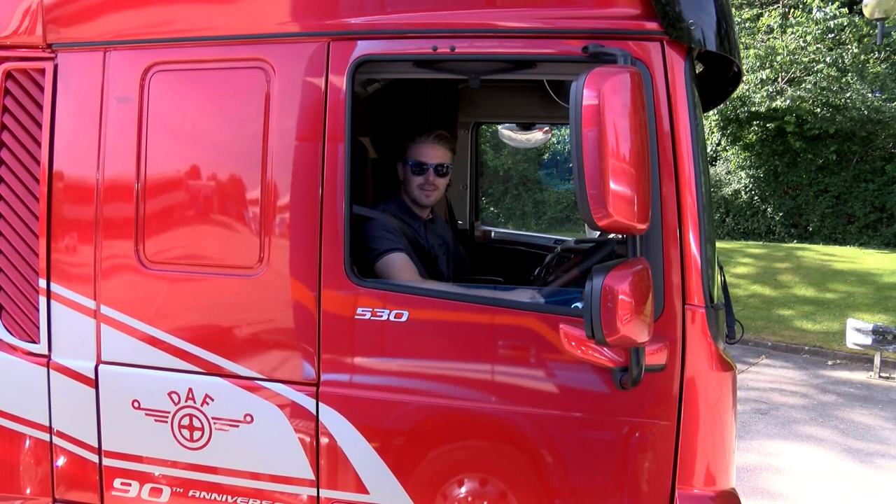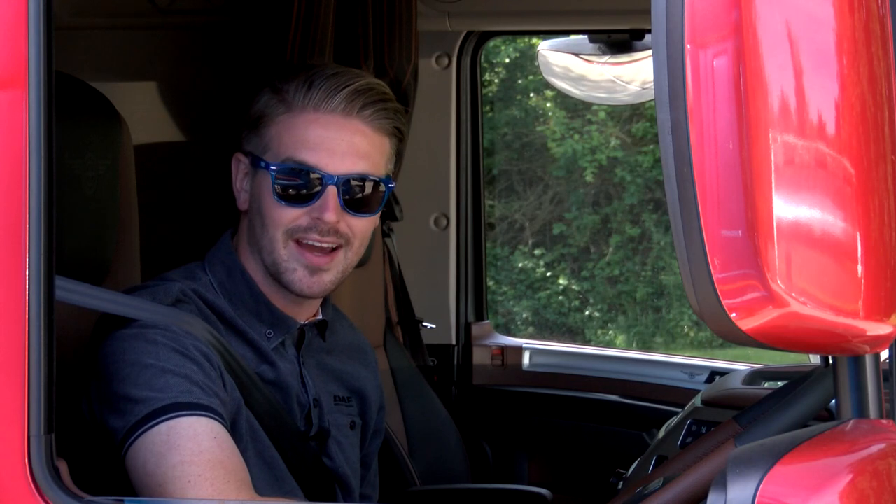2018 marks the 90th year of company operations for DAF Trucks, and to celebrate this special occasion, DAF releases a new model: the 90th Anniversary XF.